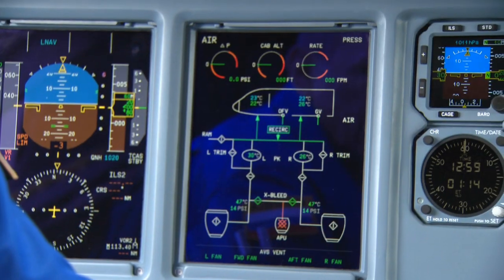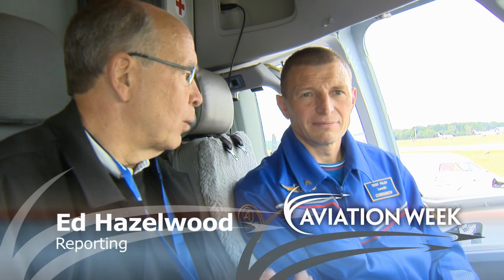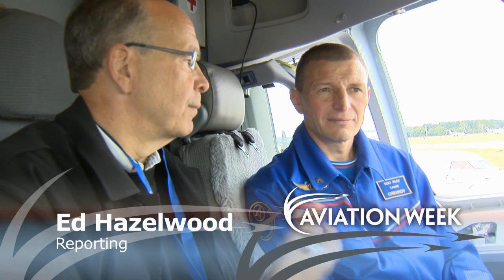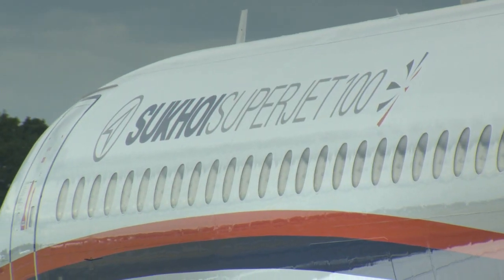The avionics on board the Superjet 100 is provided by TALOS. When asked how that compares with the fly-by-wire of the Airbus aircraft, Chikunov said it's very similar to that of the Airbus — very similar to that of the mainliners.